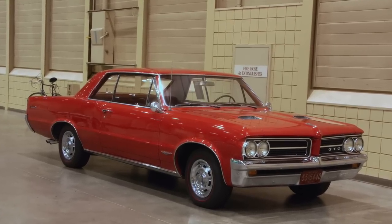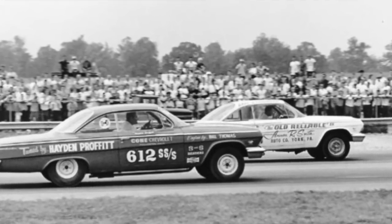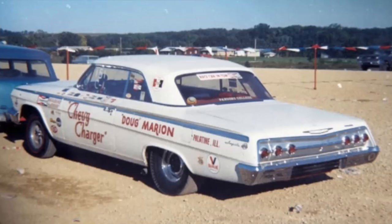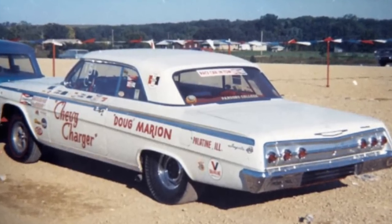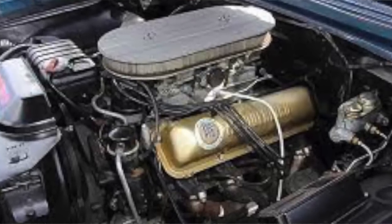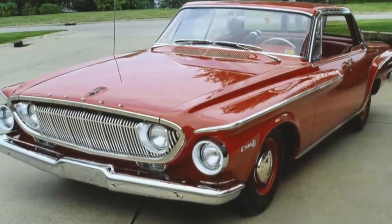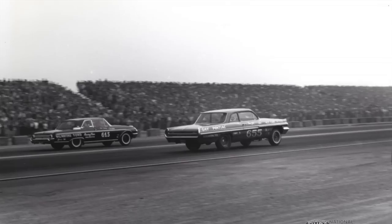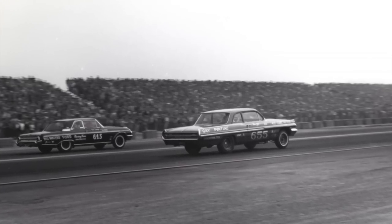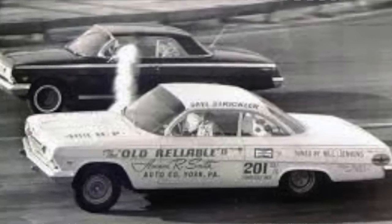Long before the GTO was a gleam in John DeLorean's eye, factory supercars were burning rubber on street and strip alike. Cars like the 409 Chevy, the 406 Fords, 413 Mopars, and 421 Super Duty Pontiacs were battling it out every weekend from coast to coast. Whether at sanctioned events before tens of thousands of fans or on moonlit back roads in rural towns, American Muscle was a raging phenomenon.